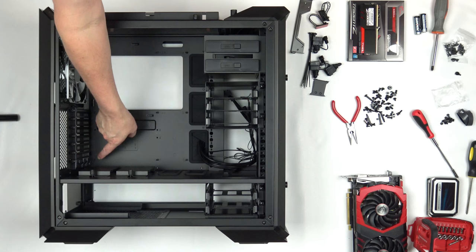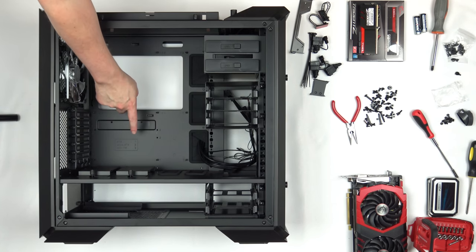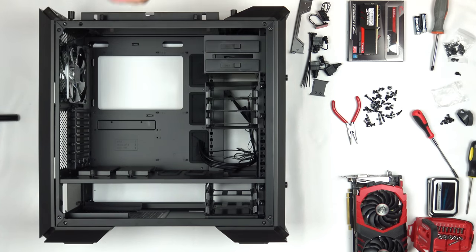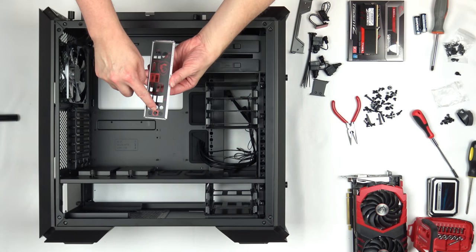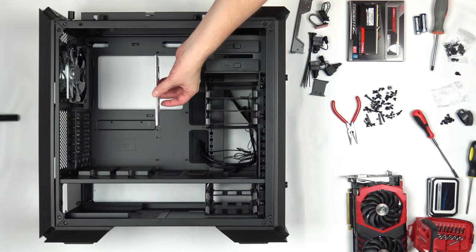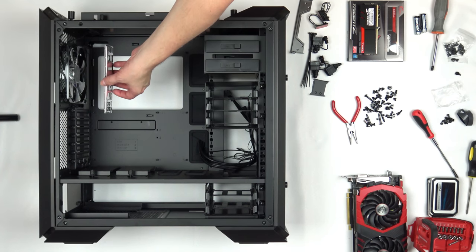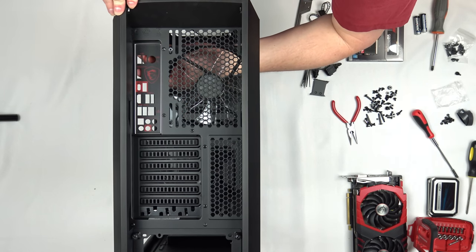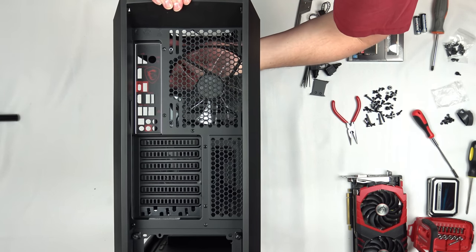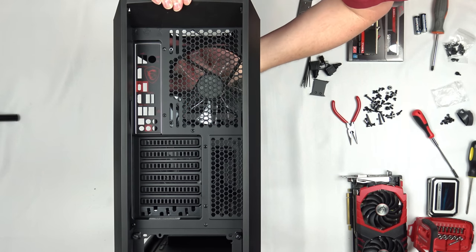With all nine motherboard standoffs installed, before we put the motherboard in, we need to install the I/O shield. Label side out, make sure the audio ports face toward the bottom of the case — it goes from inside the case outward and simply snaps into place at each of the four corners.